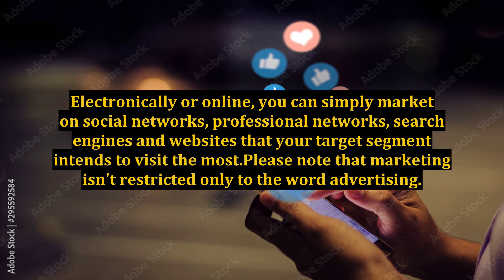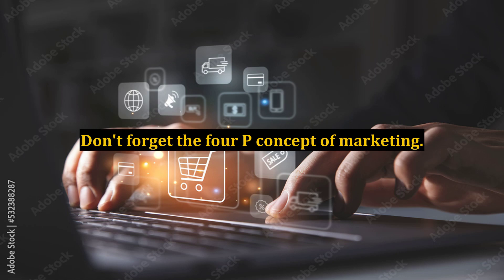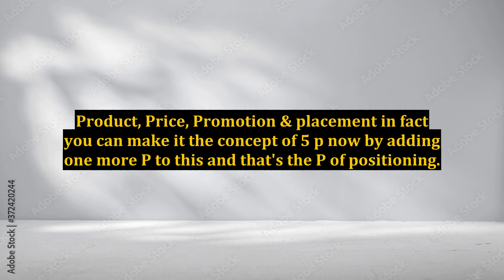Please note that marketing isn't restricted only to the word advertising. Marketing is a broad term that has everything it takes to gain customer satisfaction. Don't forget the 4P concept of marketing: product, price, promotion, and placement. In fact, you can make it the concept of 5P now by adding one more P, and that's the P of positioning.